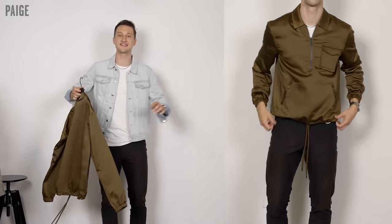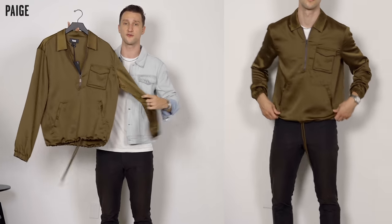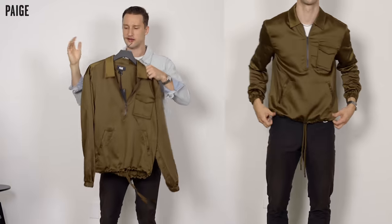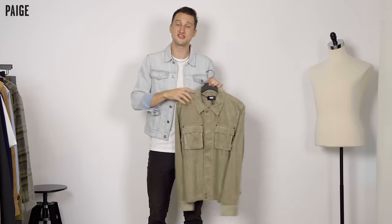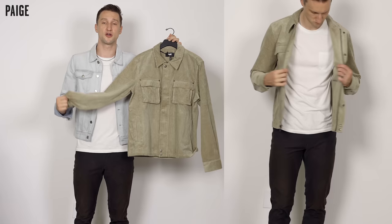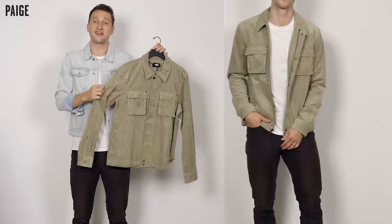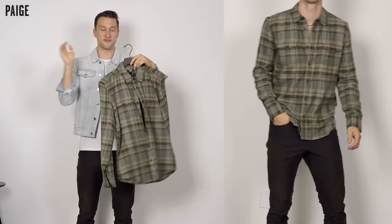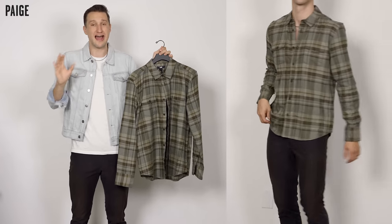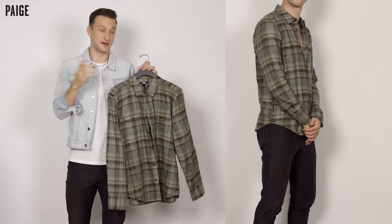Last but certainly not least, a few pieces from Paige. Paige is a beautiful brand known very much for their denim, but they've got a bunch of other things, like this beautiful anorak in a satiny fabric, olive green, muted, absolutely beautiful. Not super easy to wear on the regular, but excited to play around with it. Paige is a beautiful destination for fall essentials like the corduroy shirt - in this case a very thick corduroy shirt jacket. Faded green, beautiful, two pockets, well designed. And a nice simple flannel in a few different shades of green, even some brown in there. This is a size medium - if you want it a bit more relaxed, size up; if you want truly form-fitting, go true to size.